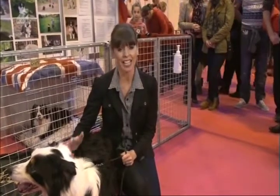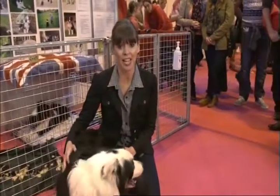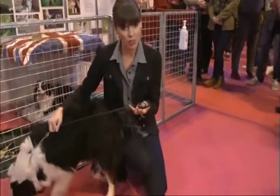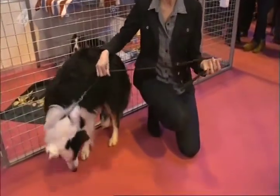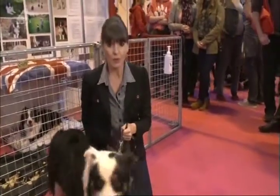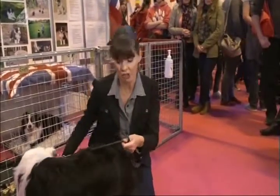The great thing about positive training is it really builds up a language of communication between you and your dog, as well as fosters a bond between you. I like to use rewards. Rewards make a dog feel good, and I use food, praise, toys, play — whatever the dog is motivated by. And positive training really encourages dogs to learn.